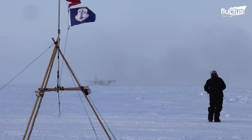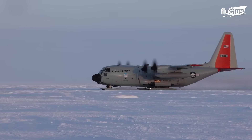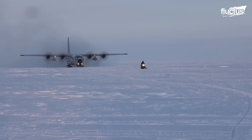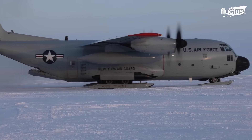It serves as a crucial asset for the direct resupply of Antarctic research stations and high Arctic radar sites utilizing ice and snowpack runways, and is operated by the Air National Guard at Stratton ANGB in New York.